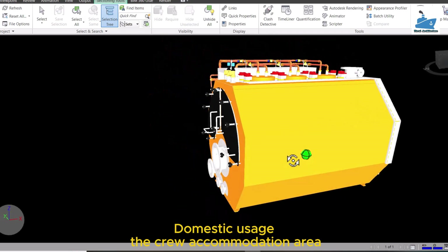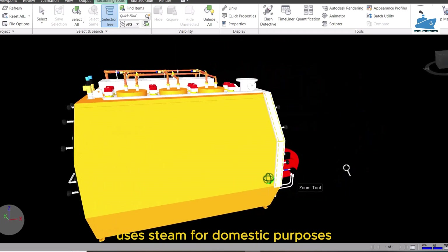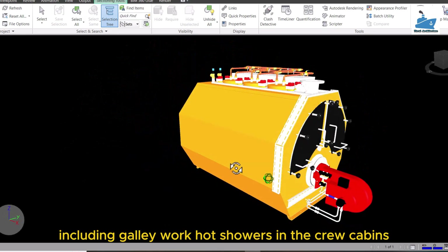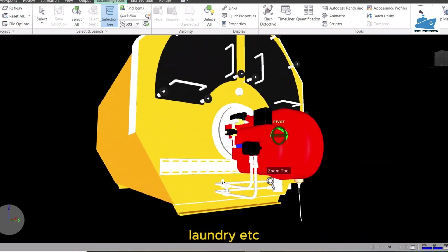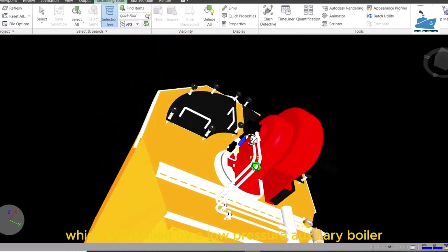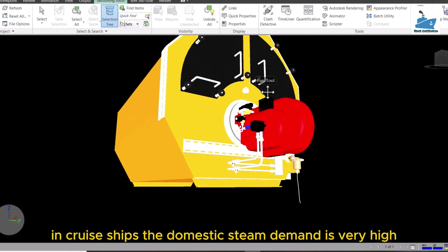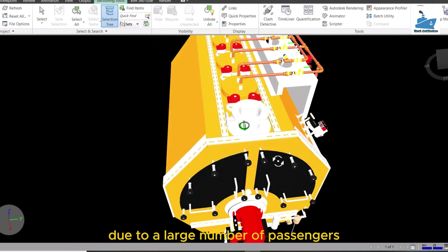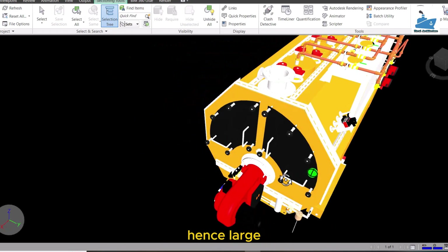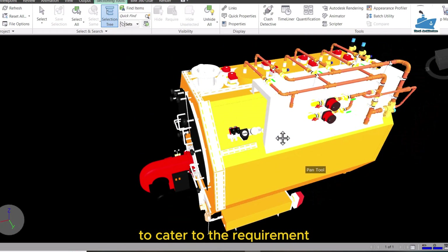Domestic usage. The crew accommodation area uses steam for domestic purposes, including galley work, hot showers in the crew cabins, laundry, etc., which is supplied by a low-pressure auxiliary boiler. In crew ships, the domestic steam demand is very high due to a large number of passengers. Hence, a large auxiliary boiler is installed to cater to the requirement.